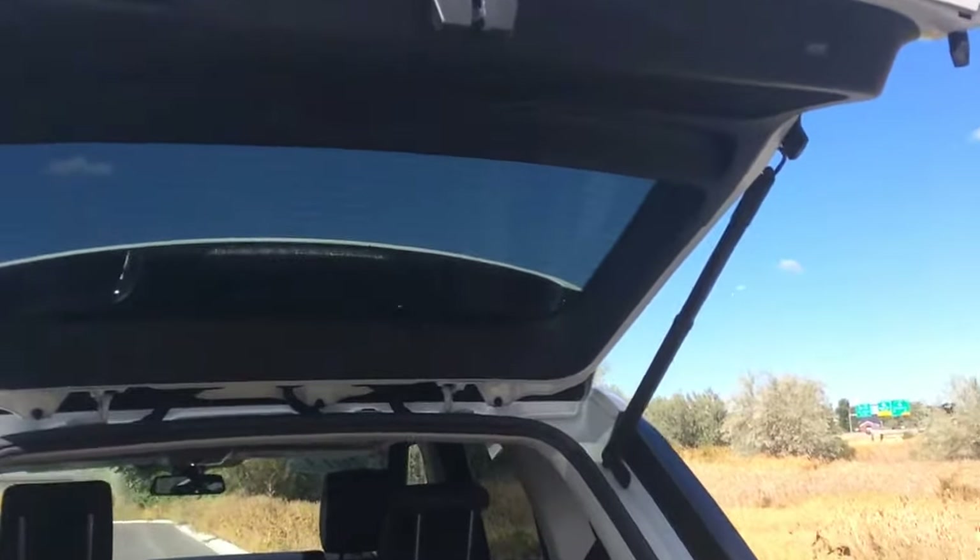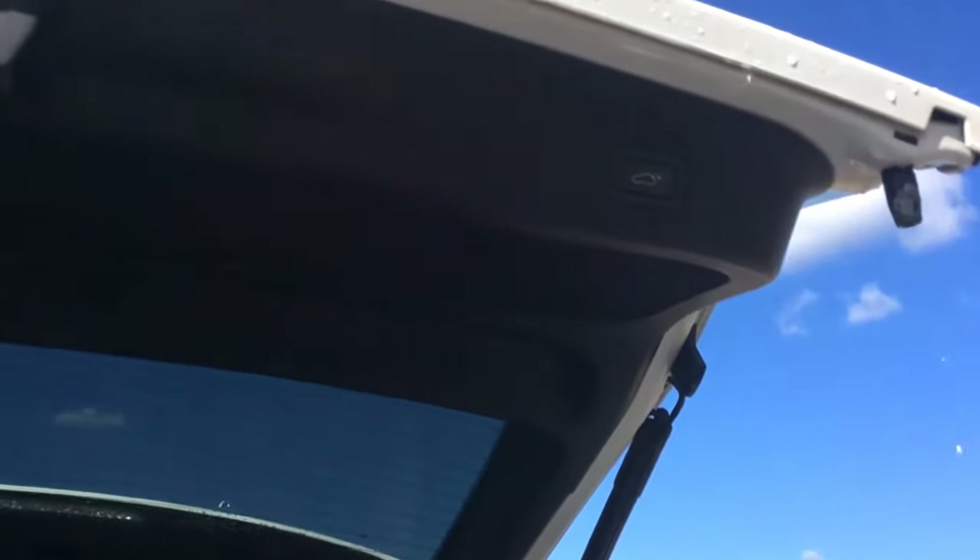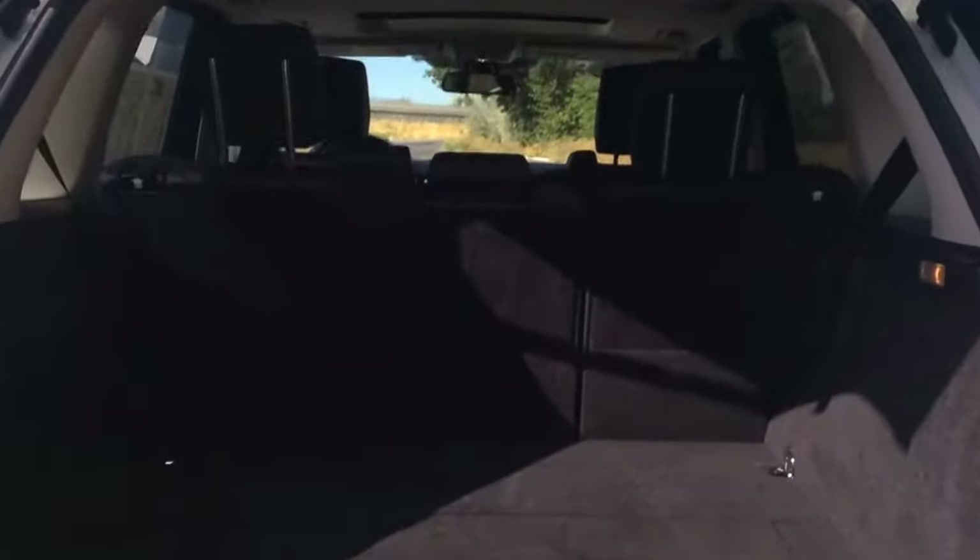It does have your power lift gate. Plenty of space in the rear.